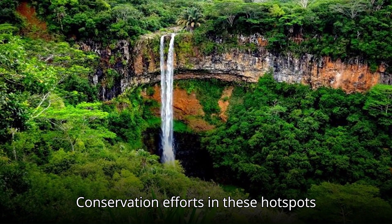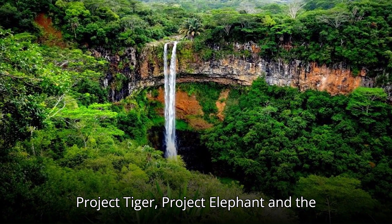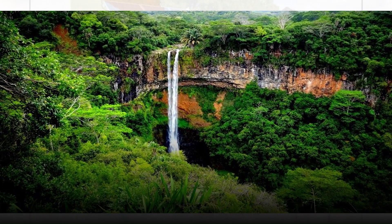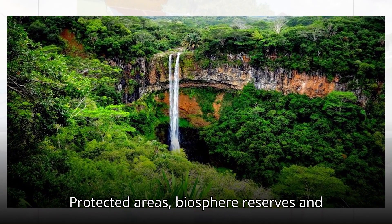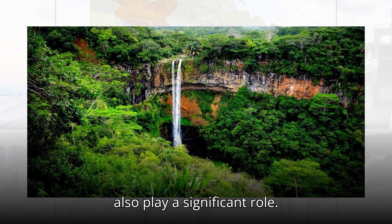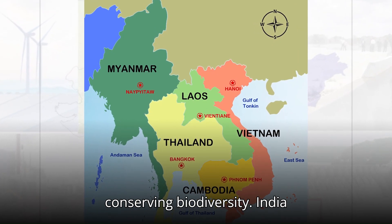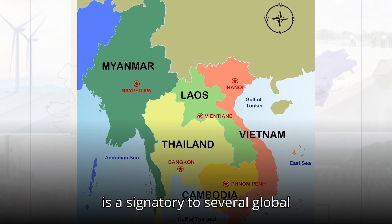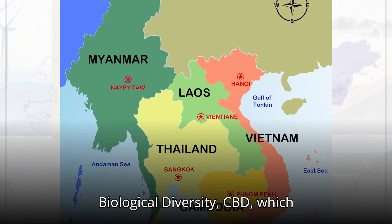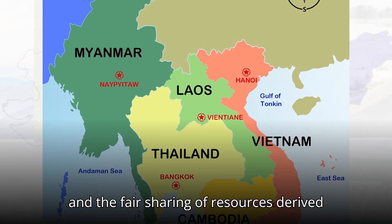Conservation efforts in these hotspots are ongoing. Initiatives like Project Tiger, Project Elephant, and the National Biodiversity Action Plan aim to protect India's rich biodiversity. Protected areas, biosphere reserves, and community-driven conservation projects also play a significant role. International cooperation is key as well — India is a signatory to the Convention on Biological Diversity (CBD), which promotes sustainable development and the fair sharing of resources derived from biodiversity.